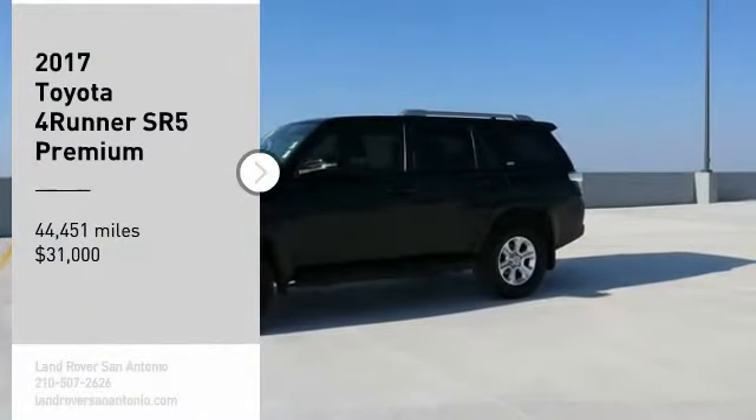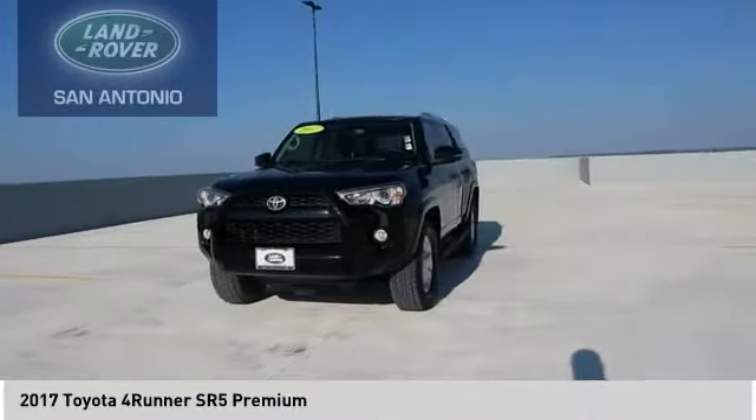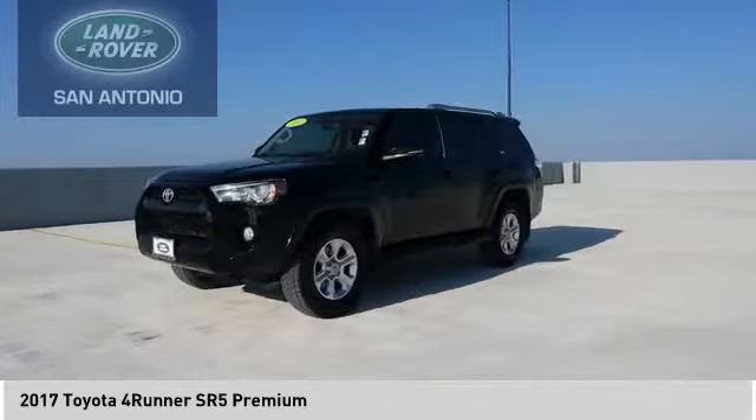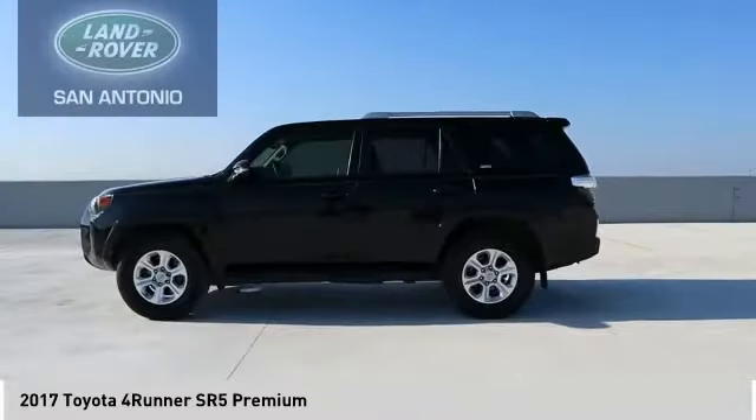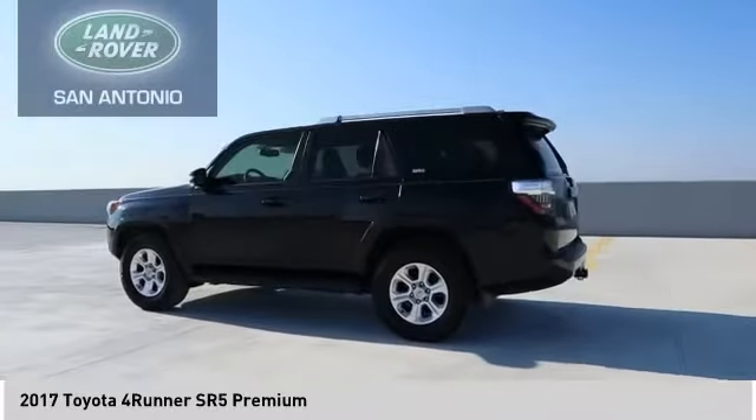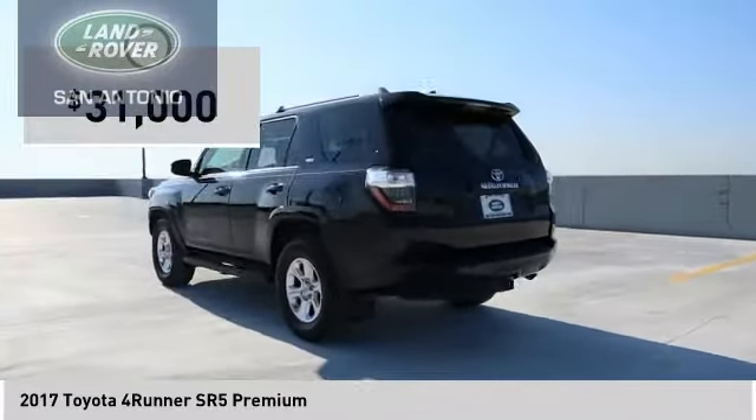Make a great choice today with the 2017 4Runner. 4Runner durability is unbeatable. There are more 4Runners on the road today than any other midsize SUV, and it is priced below $35,000.